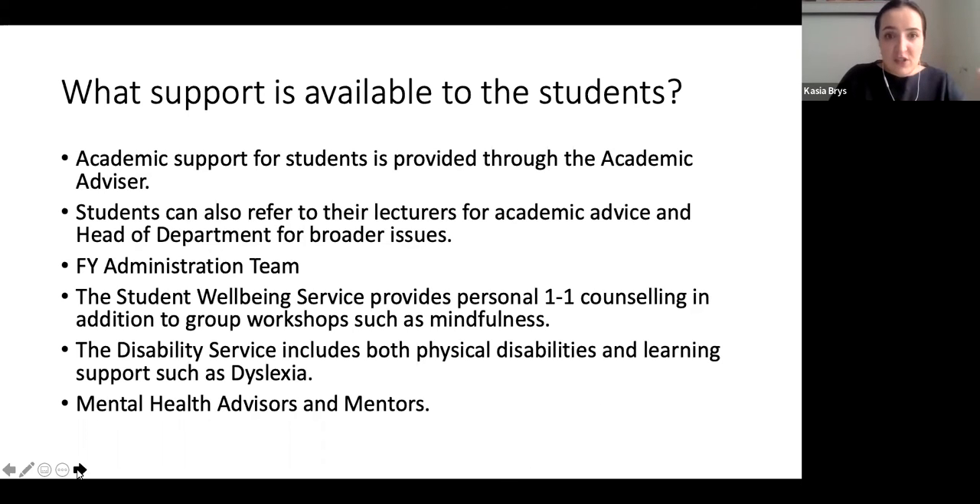Moving into central services: we have a student wellbeing service, closely linked to the mental health advisors, and we often refer students to them. More detailed information about those services, as well as disability services, is available on our website. There are also plenty of different societies we'd encourage students to engage with. I'll pass to Jenny now to talk about the student perspective — her experiences so far and what student life looks like.